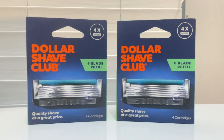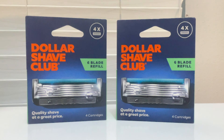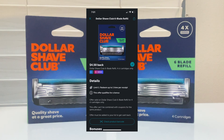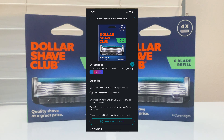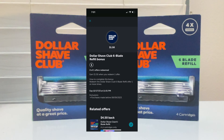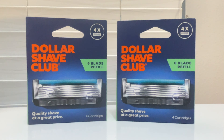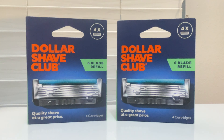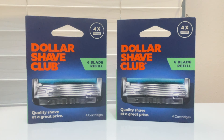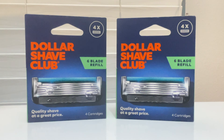You end up paying $15.48 at the register, but you'll get back that $5 gift card. Ibotta is giving back $4.50 for one, plus a $1.50 bonus when you redeem the Dollar Shave Club rebate, bringing the total down to $4.48, or just $2.24 each. Quick tip: make sure you grab the six-blade refills, not the four, for that Ibotta rebate.